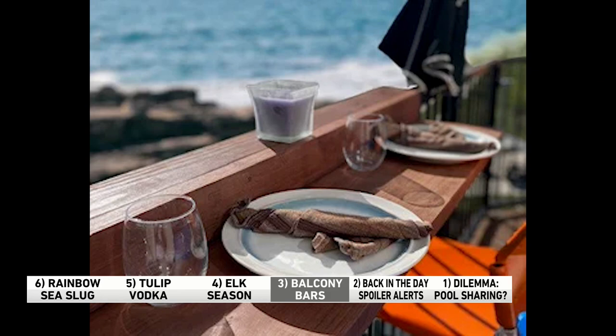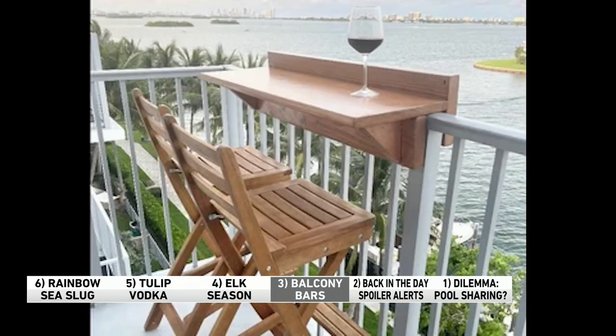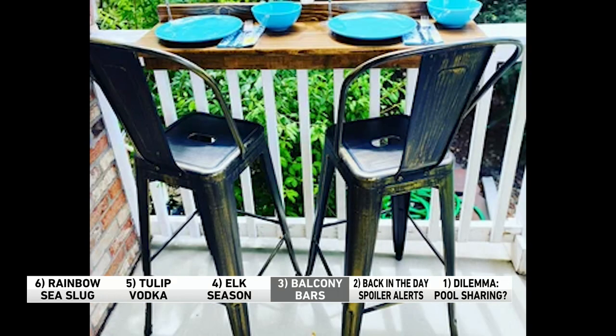Number three, here's a fun accessory you didn't think you needed until you saw it — balcony bars. They're fun little portable bars you can snap on or attach to your porch, deck, or even your pool, and then bam — instant party. You put drinks and snacks on there and let the fun begin. There are lots of options out there, including these custom-made ones on Etsy.